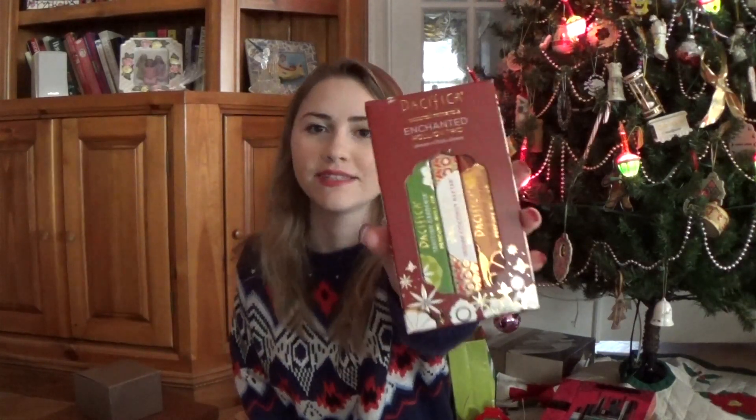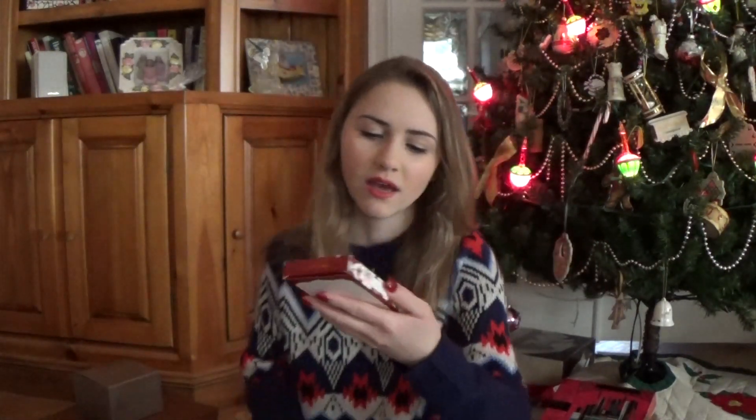I got this really cute Pacifica Enchanted Roll-On Trio and it's a little perfume set. It comes with Tahitian Gardenia, Indian Coconut Nectar, and also the Tuscan Blood Orange. They are some really nice roller balls to have for my purse or the car or whatever.